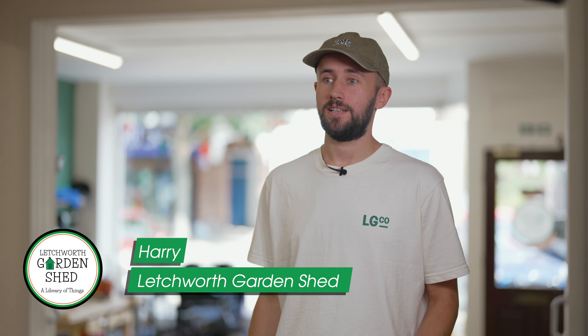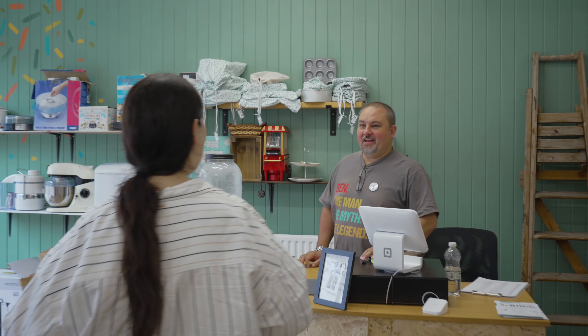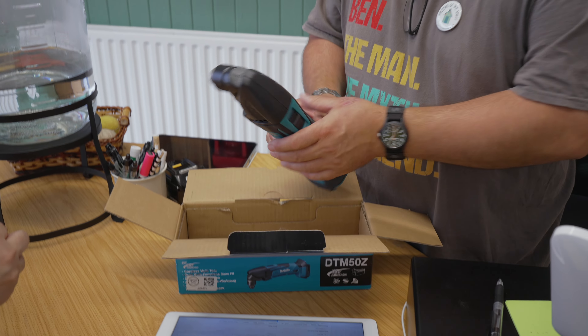In short, the Lettriff Gardenshed is a library but with things. We aim to reduce the local carbon footprint by enabling the borrowing of goods such as a ladder, drill, and a hedge trimmer.